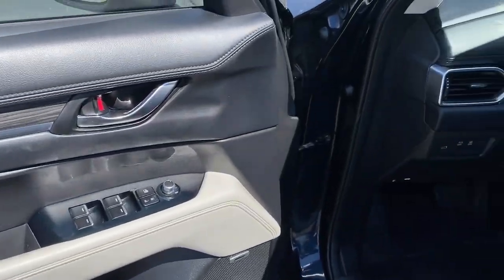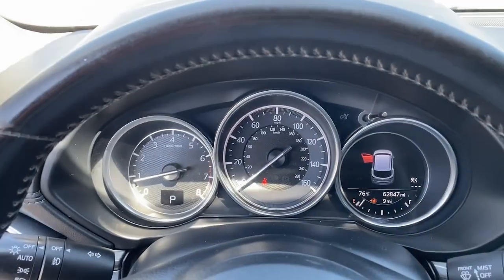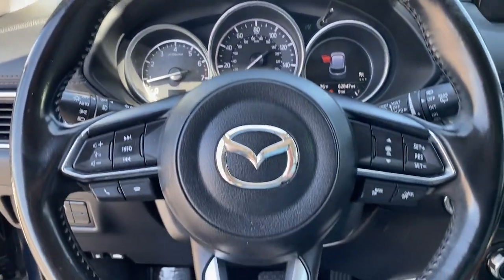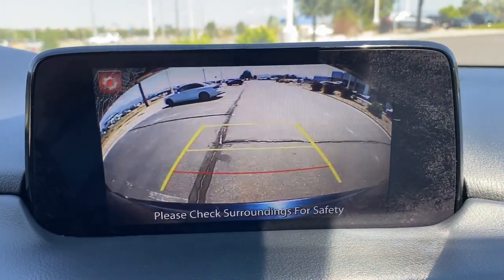Keyless entry, navigation system, moonroof, backup camera, satellite radio, premium sound system, power passenger seat, power liftgate, heated mirrors, fog lamps.